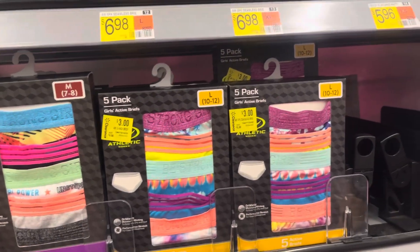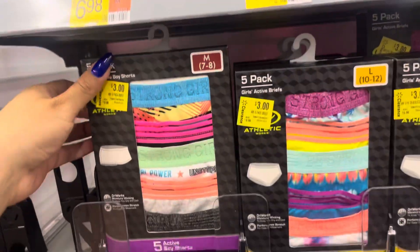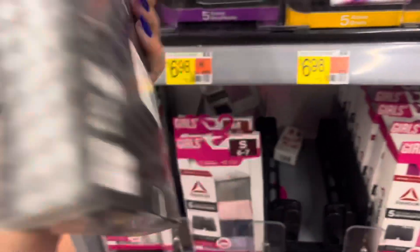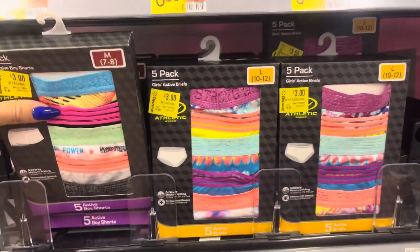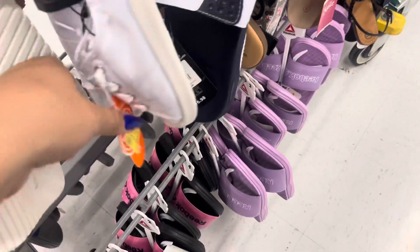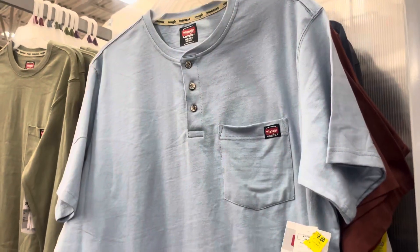This location is fully stocked on girls underwear — these are all three dollars and it does come with five of them. It's a pretty awesome price; here's the barcode in case you need it, so check the underwear for girls for sure. I also saw these shoes marked on clearance to only one dollar — it is for girls, this is a size 13, but not a bad price for only one dollar.